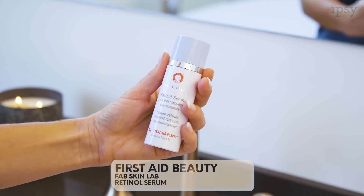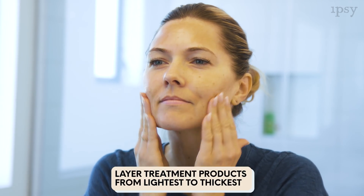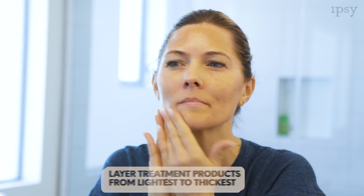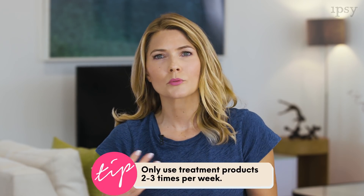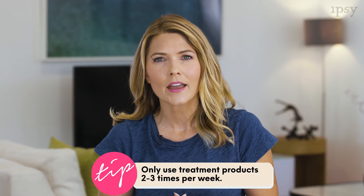Next is an optional step — First Aid Beauty's Retinol Serum. Retinol is a wonder product. It helps to fight hyperpigmentation, fights wrinkles, boosts collagen, and can even fight acne. This type of product you should use two to three times a week while you build up a tolerance to it, because retinol can be drying or irritating to your skin. You can work up that tolerance and use it every night if you feel comfortable.